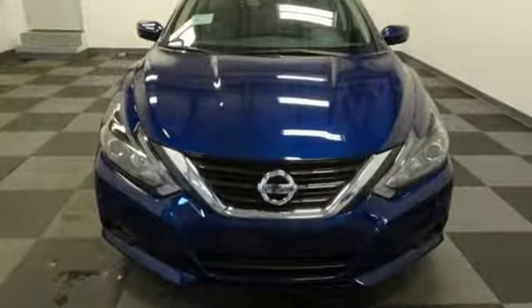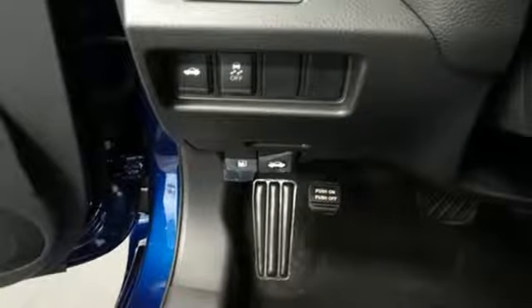The serene cabin is both spacious and well appointed with great features like steering wheel audio controls, split fold-down rear seat bags, and Bluetooth.